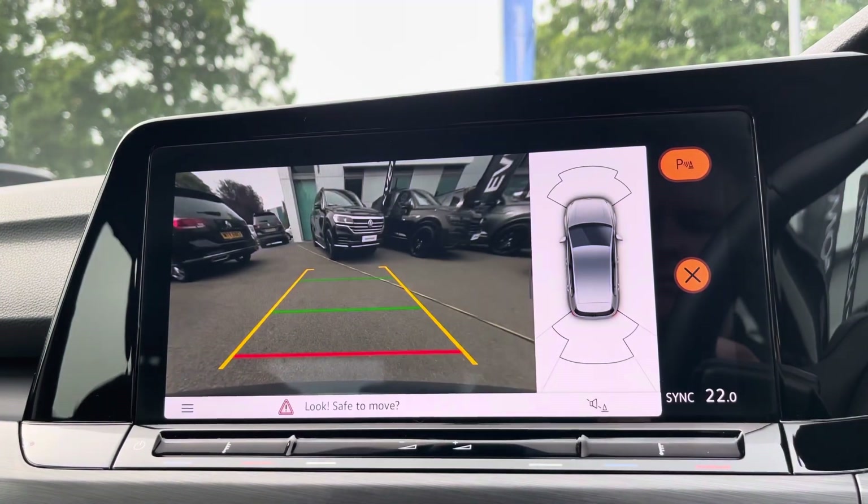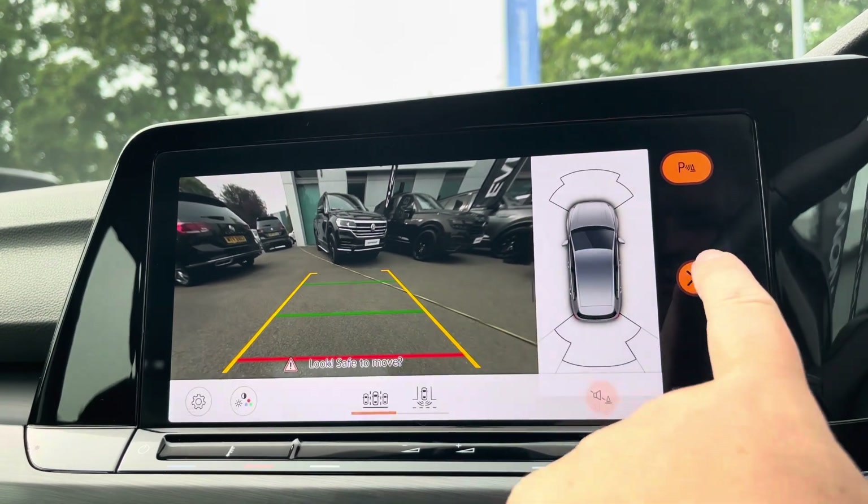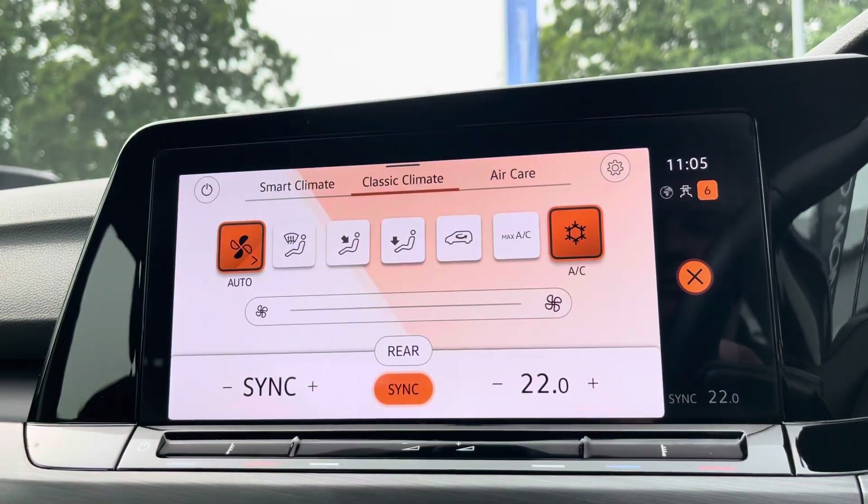As well as front and rear parking sensors, this car also benefits from an optionally fitted rear-view camera, and you've also got dual zone climate control available there as well.